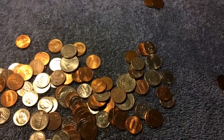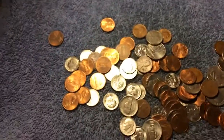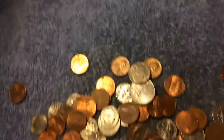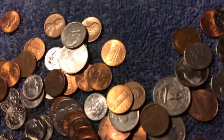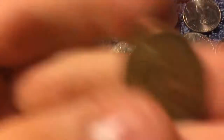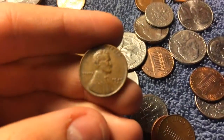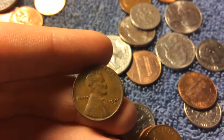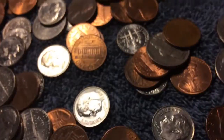Alright guys, I found my first wheat penny of that big jar. It was completely full of pennies. Me and my sister went over this a while ago, so I was really excited when I found this one. Let me get the camera to focus — it's a 1949D. First wheat penny! Let's keep searching.